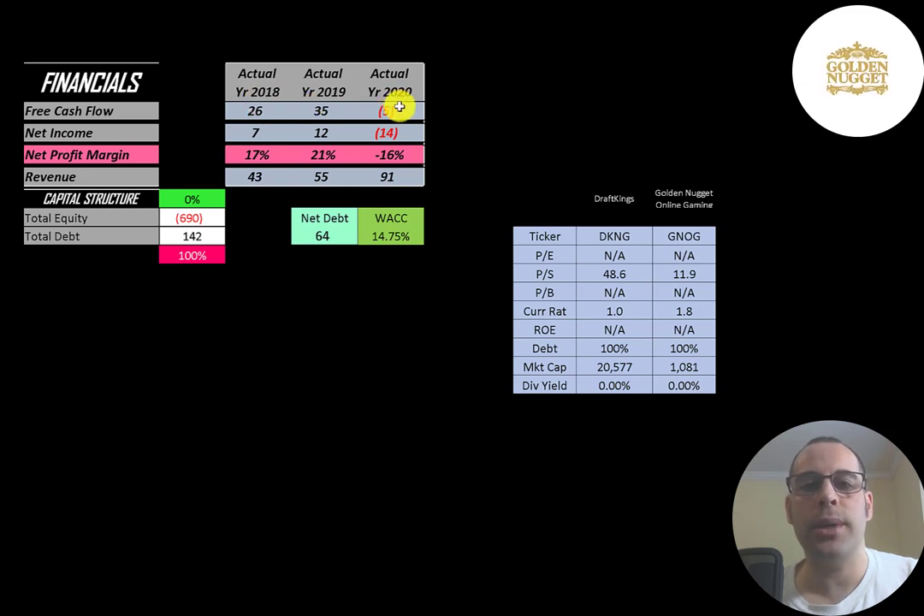Net income is the profit and loss on the income statement — it's revenue minus expenses — and that was positive in 2018 and 2019, and negative in 2020. Revenue is the sales for the company, and that more than doubled from 2018 to 2020.